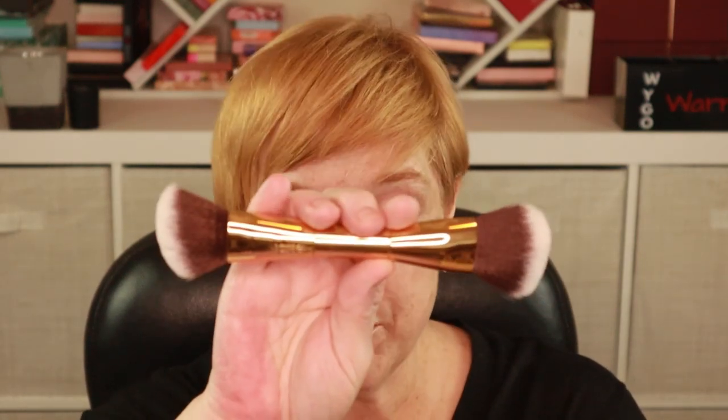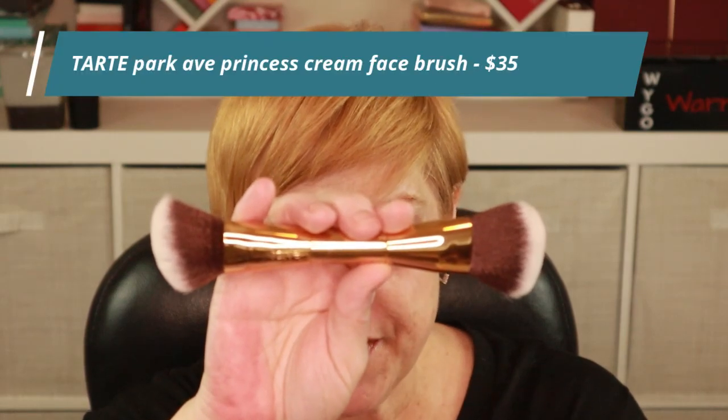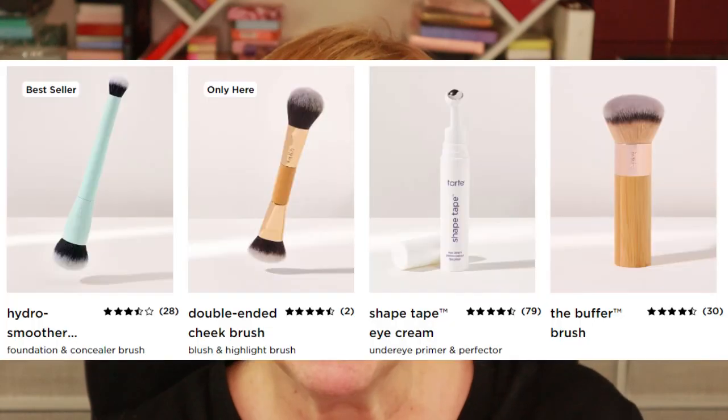The next category is what they call 'prep' — it's kind of the catch-all for things that don't fall into lips, cheeks, or eyes. I ended up picking the Park Avenue Princess Cream Face Brush, which is dual-sided. One end is shaped for contour, bronzer, or blush, and the other end is more oval and slightly more dense. I love using these types of brushes mainly for the density, and it never hurts to have a dual-ended brush.